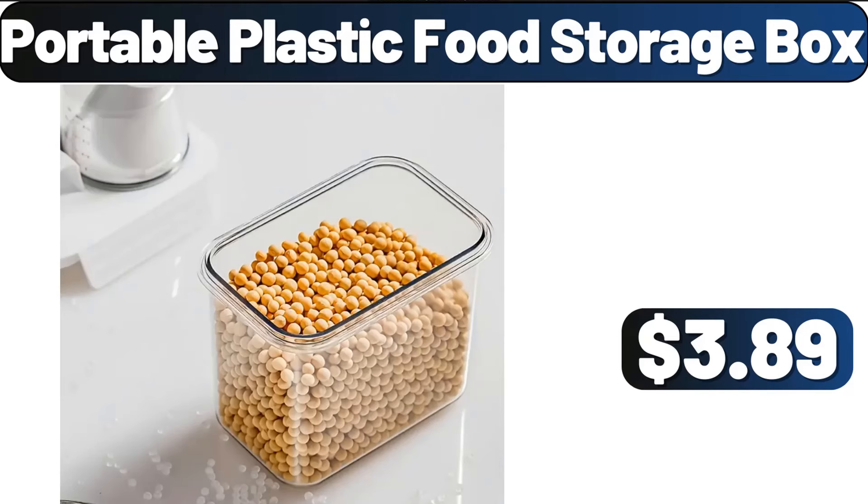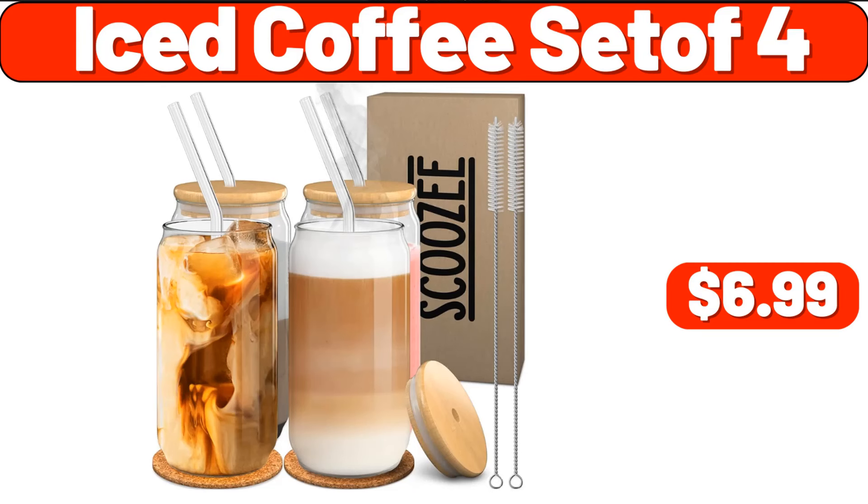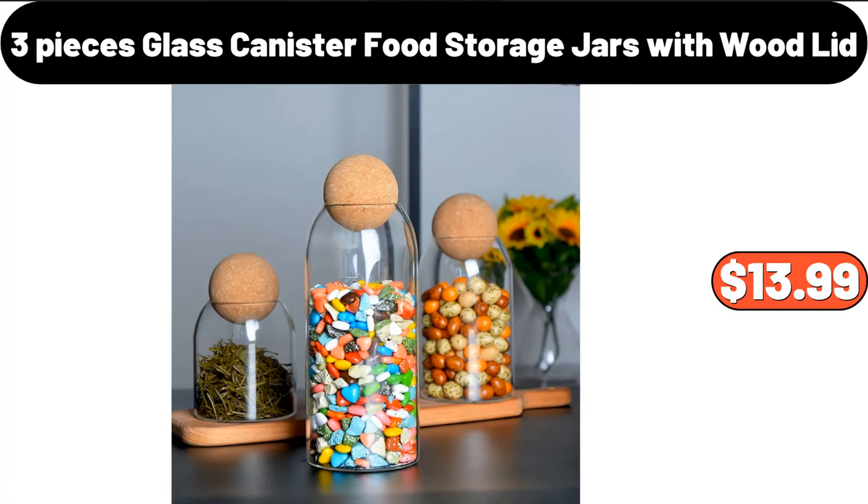Portable Plastic Food Storage Box, $3.89. Rack Organizer, $7.99. Iced Coffee Set, $6.99. 3-Pieces Glass Canister Food Storage Jars with Wood Lid, $13.99.